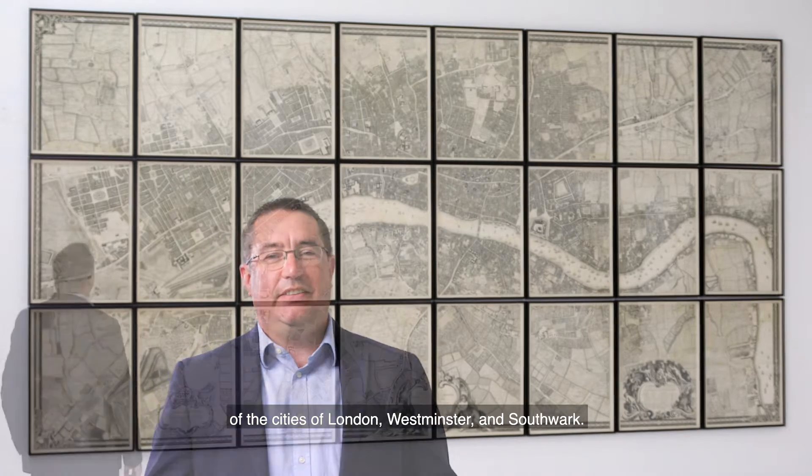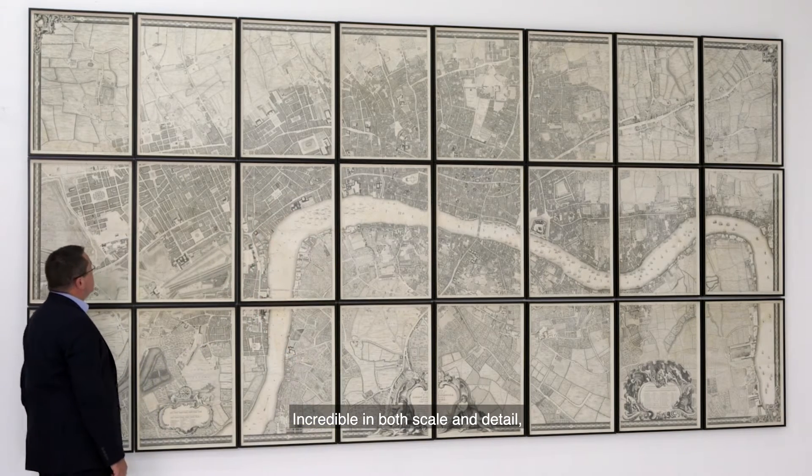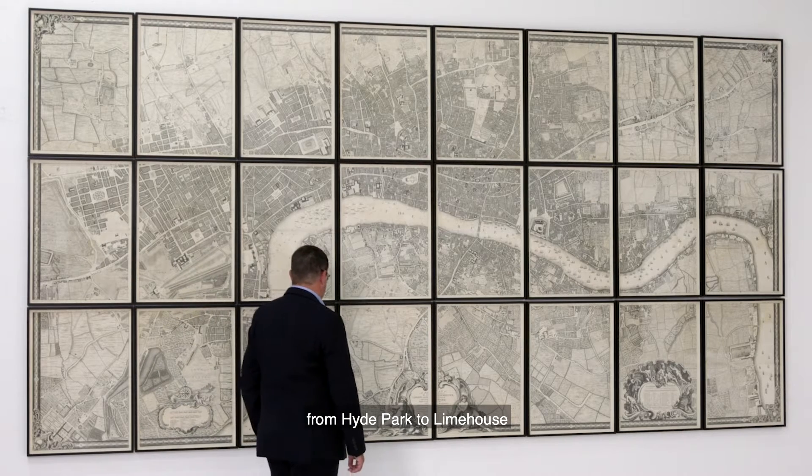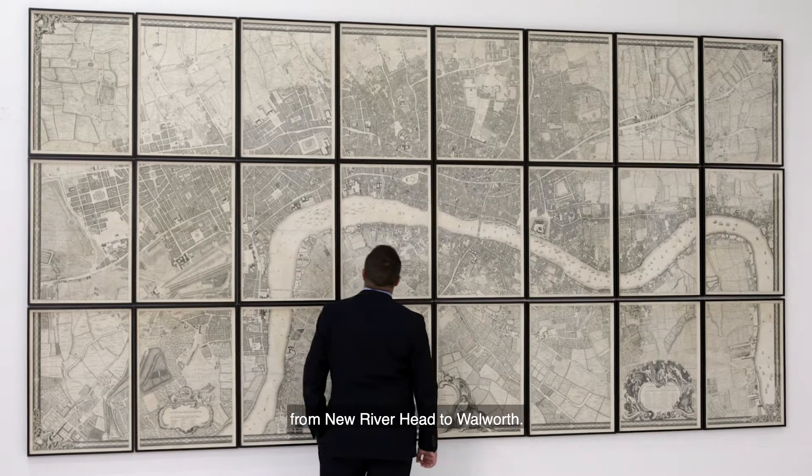Printed on 24 sheets of paper and measuring some two by four metres, Rocque's 1746 map is the first large-scale survey of the cities of London, Westminster and Southwark. Incredible in both scale and detail, the plan stretches west to east from Hyde Park to Limehouse and north to south from New Riverhead to Walworth.